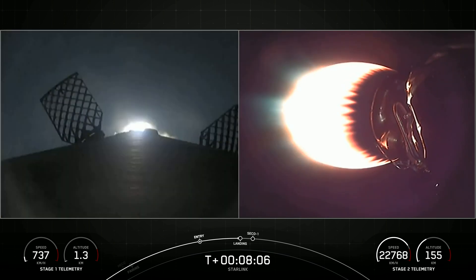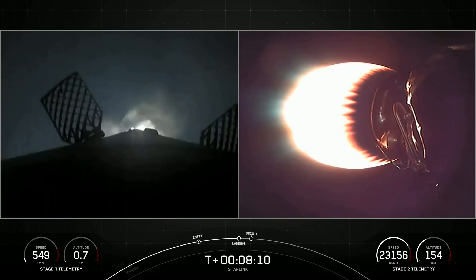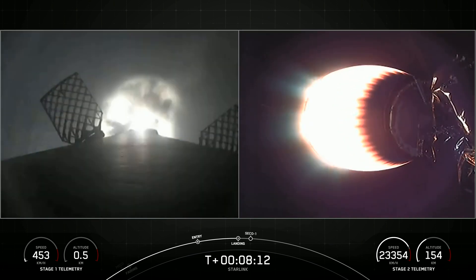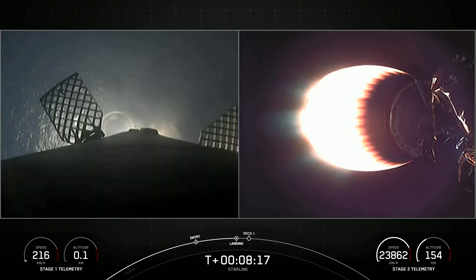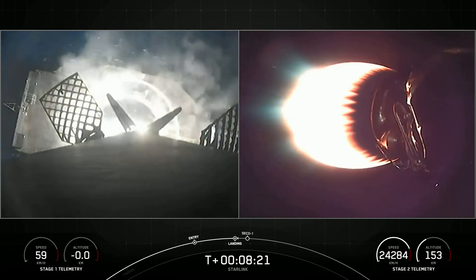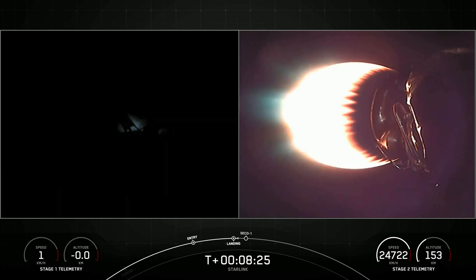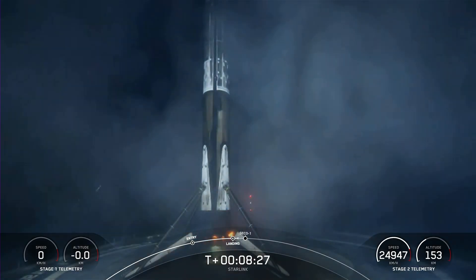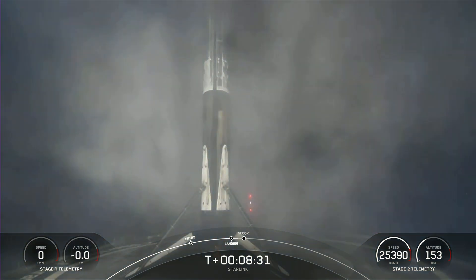Stage 1 landing burn. Confirmation that the stage 1 landing burn has started in preparation for a touchdown on our drone ship, A Shortfall of Gravitas. We can now see our drone ship. Stage 1 landing leg deploy. Stage 1 landing is confirmed. This Falcon 9 first stage has now successfully launched and landed for the seventh time.